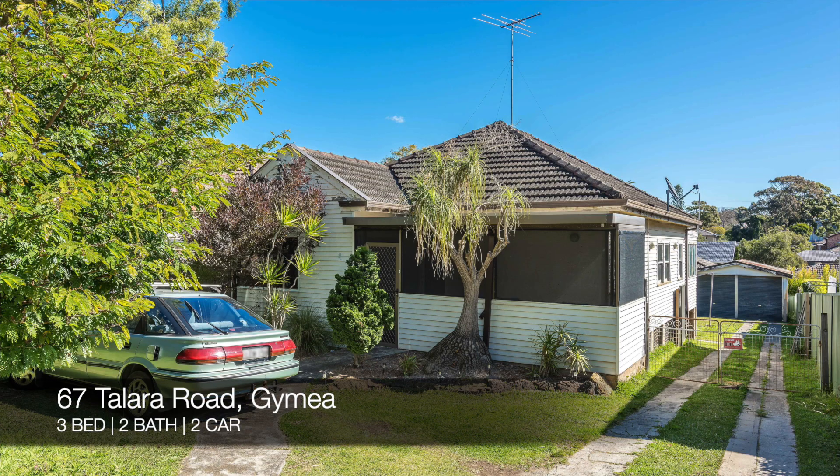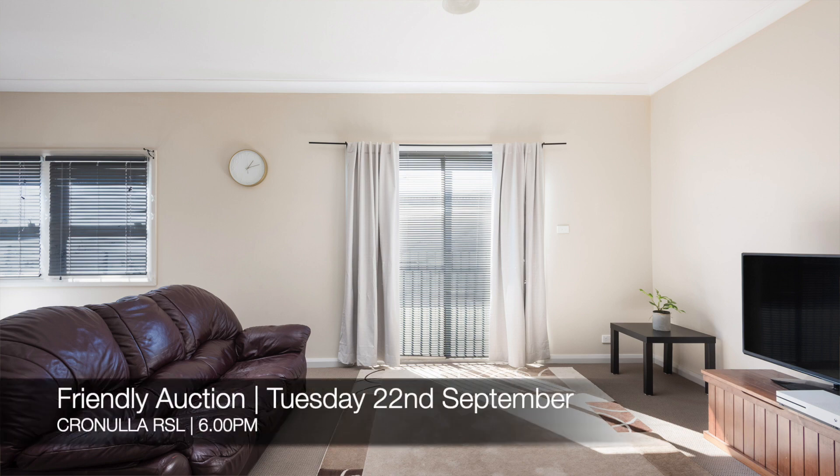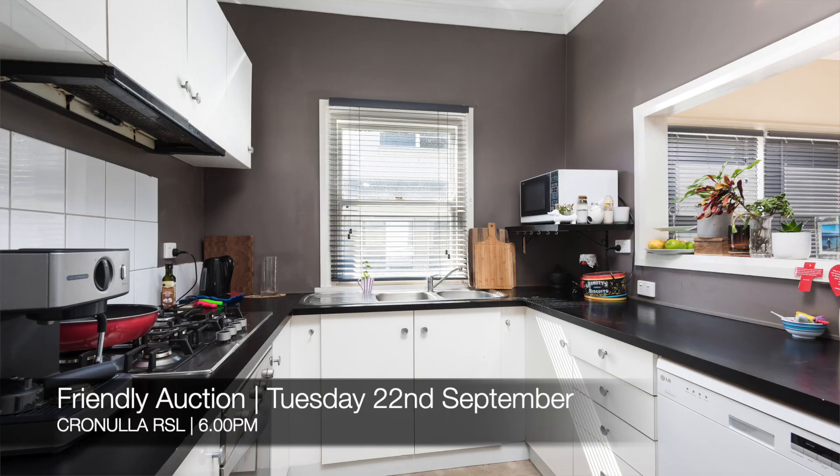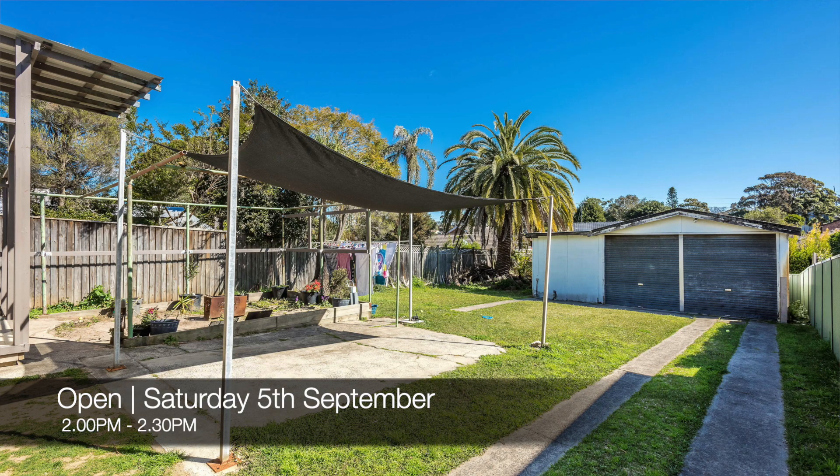Our new properties for this week are 67 Talara Road in Guymyre, which is a three-bed, two-bath, two-car house. That's a friendly auction at Cronulla RSL on Tuesday the 22nd of September, and you can see that this Saturday from 2pm to 2:30pm.